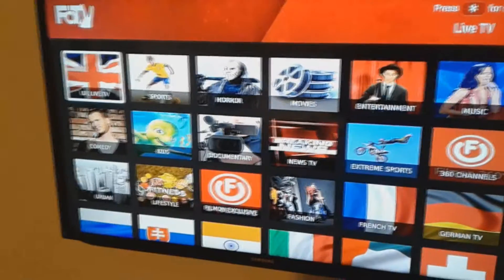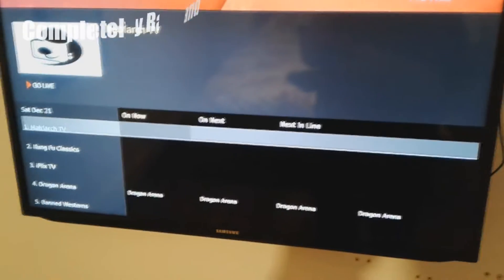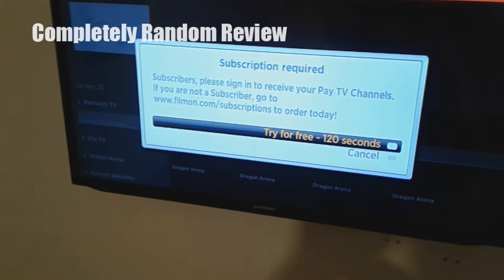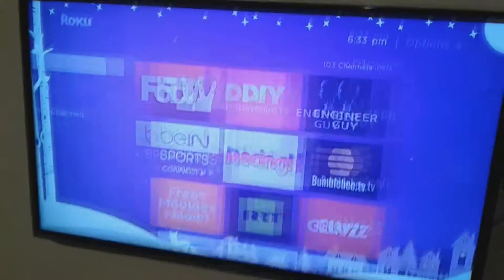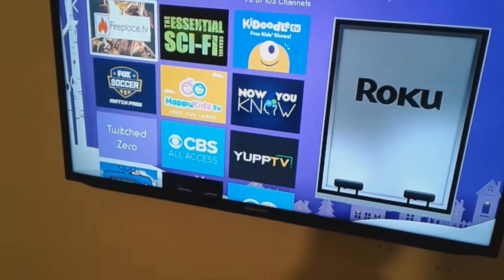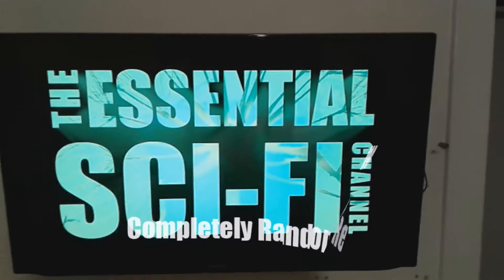Live TV — let's see what I'm getting into. Oh, Kung Fu Classics — this is a really weird format. It says 'Try for free, 120 seconds,' like two minutes. Nope, I'm out. There's also an Essential Sci-Fi channel — I'm a sci-fi geek, I like it. I like the green look of it.